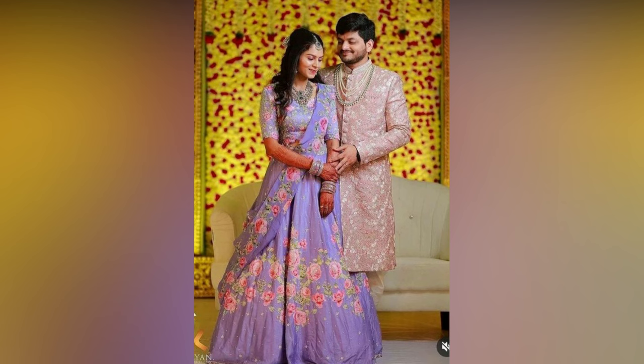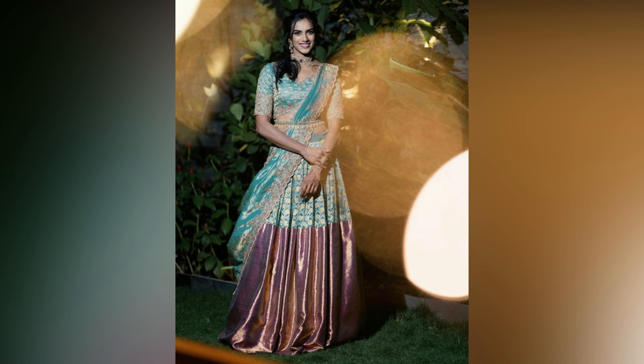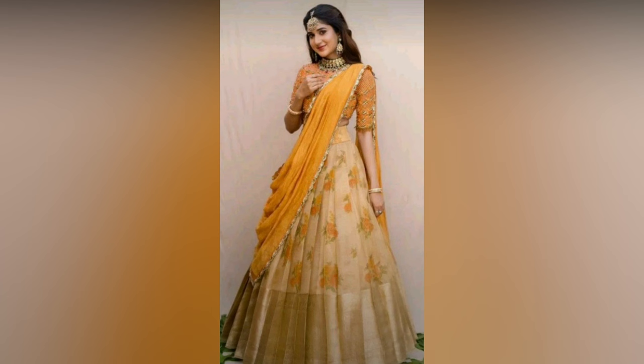The blouse or chodi design plays an important role in defining the overall look. The most popular blouse designs that go well with Pattu half sarees are puff sleeves, elbow sleeves, cut out back neck design, deep neck blouse, chain embellished, princess back, beaded back, sheer blouse, and coin work blouse.